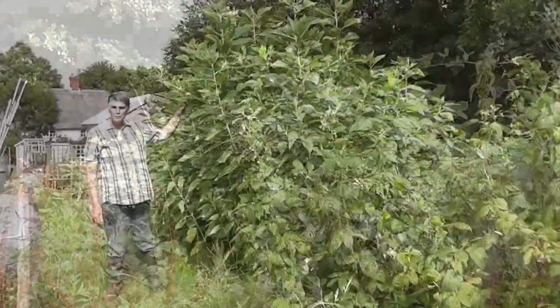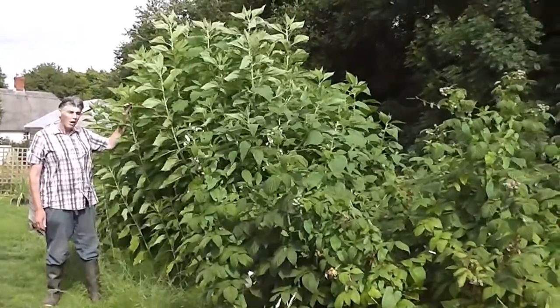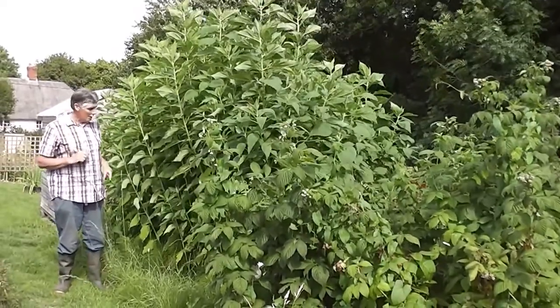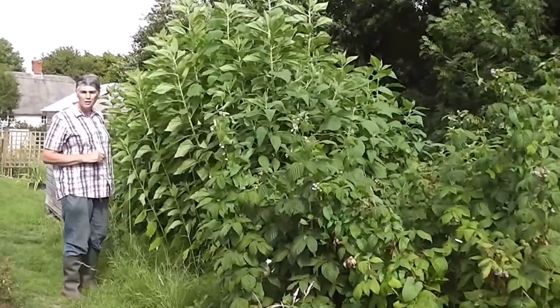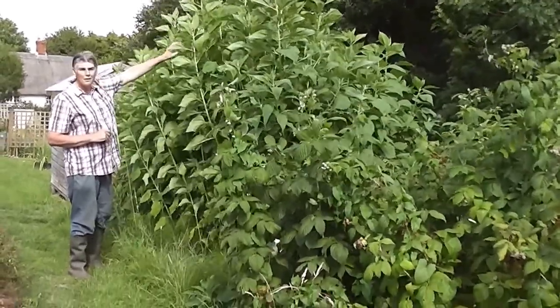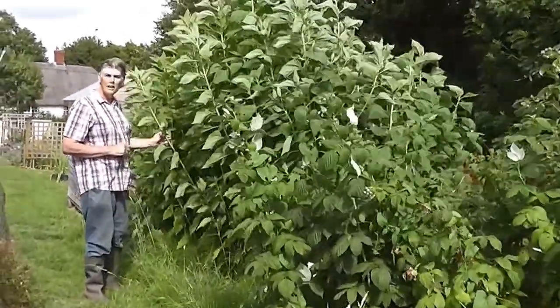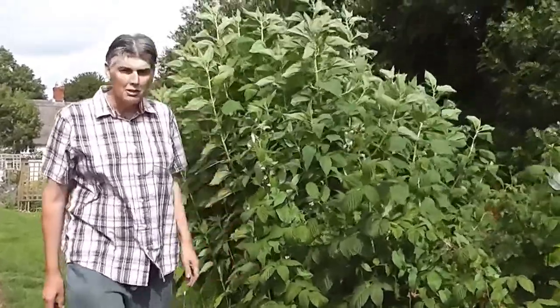Here are the Jerusalem Artichokes — the ones with the red tubers. So, big red tubers. I'm six foot six and they must be eight feet high. I'm hoping that they'll have lots and lots of tubers on them, and there aren't too many slopes on them this year.